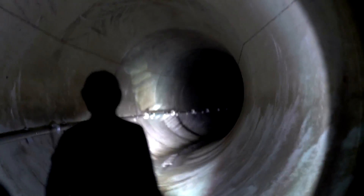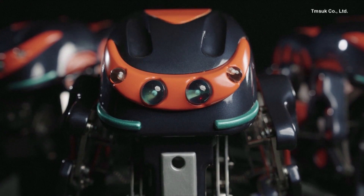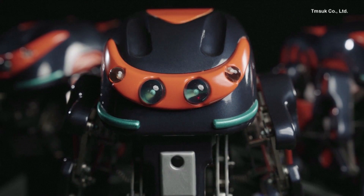The company's CEO says many sewer pipes are near the end of their 50-year lifespan, but someone, or something, needs to inspect and maintain that system. Wheeled bots are currently doing the job, but they can't move across certain areas and surfaces.